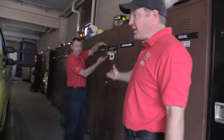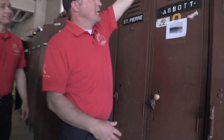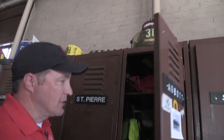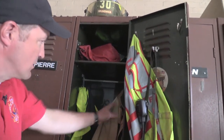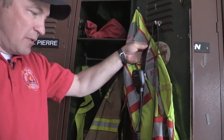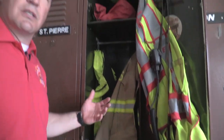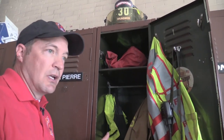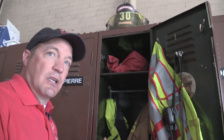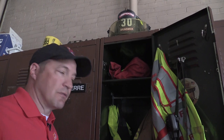Here's Firefighter Jason's locker. In here, he keeps his helmet up top, and in the locker all his gear — turnout gear, mask, vest, and radio. He actually has a second set of gear too, just in case. If he uses the first set of gear on a fire, it needs to be washed, so he takes the second set and uses it for the rest of the shift.